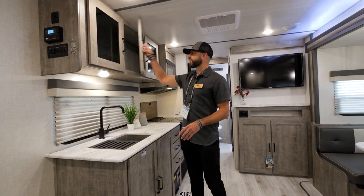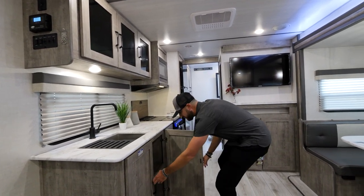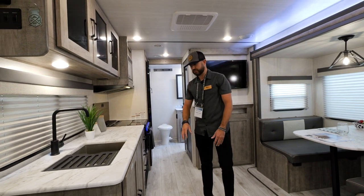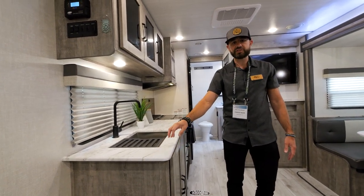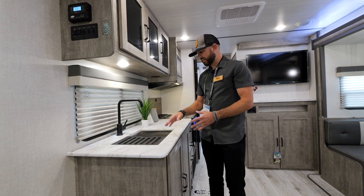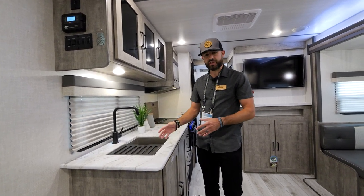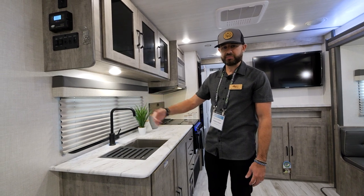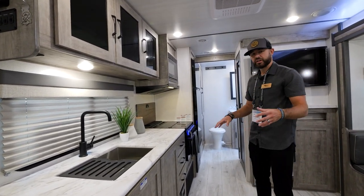Huge kitchen area here with tons of storage. Beautiful overhead cabinets with new Curio doors, three full-extension pull-out drawers, and a huge storage area underneath the sink. Just a ton of storage in this 252. You've got a huge countertop space — these are Surfex countertops with no T-mold, scratch-, stain-, and chip-resistant throughout the entire coach. Oversized sink with a half sink cover that's graded, giving you a dedicated spot to dry dishes as you wash them. Oversized window letting in great natural light so you can watch your campsite as you're working in the kitchen.